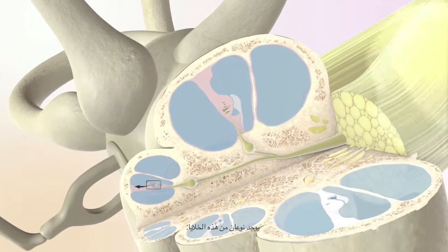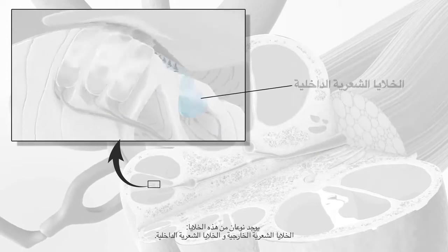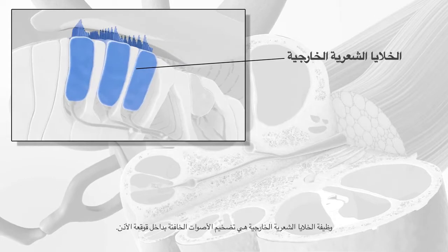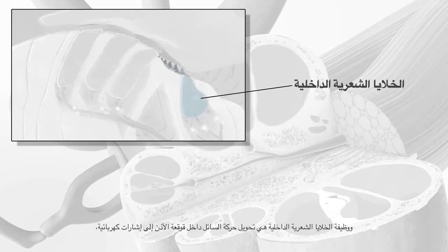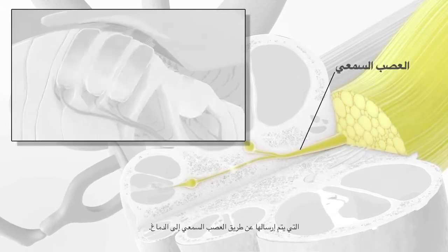There are two types of these cells: outer hair cells and inner hair cells. The job of the outer hair cells is to make soft sounds louder inside the cochlea. The job of the inner hair cells is to convert the movement of fluid in the cochlea into electrical signals, which are then sent along the auditory nerve to the brain.